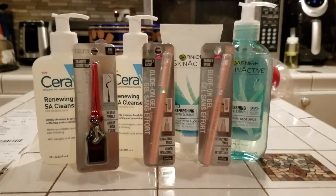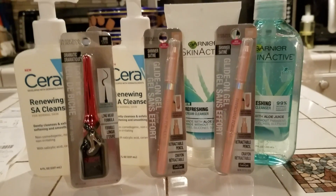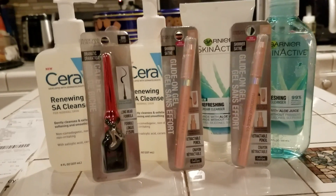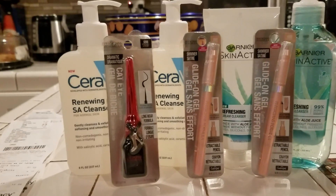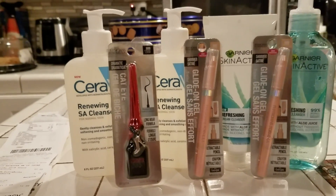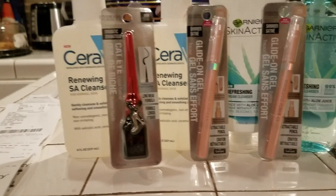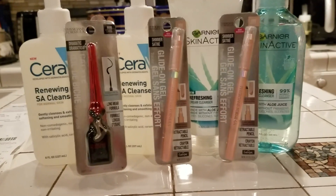Hey guys, how are you? Welcome to Couponing. This is Splint Rose. Now, this little haul may not look like anything, but one of the reasons I love shopping at CVS is that when you spend your money, you get something in return. And I love getting something in return.